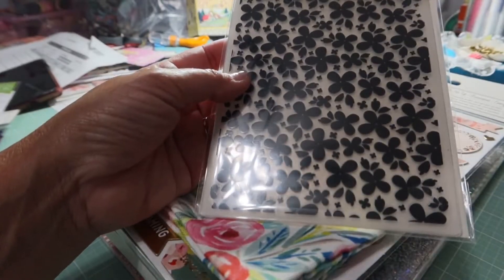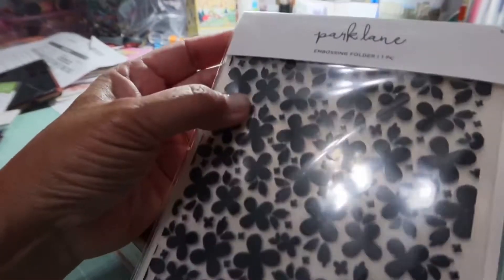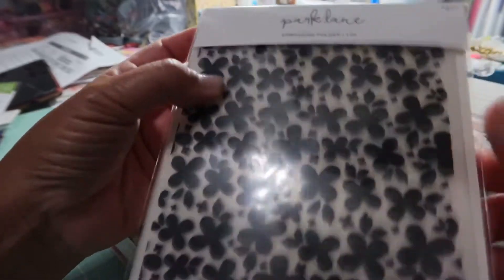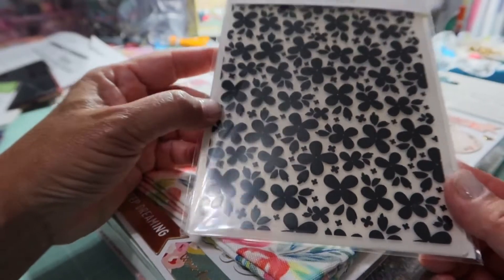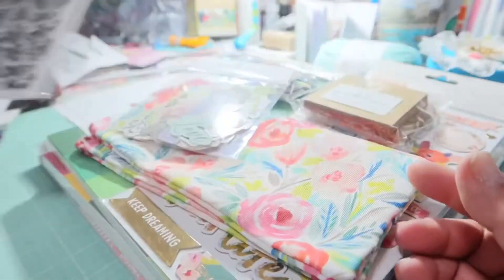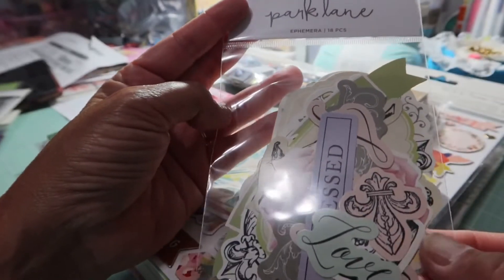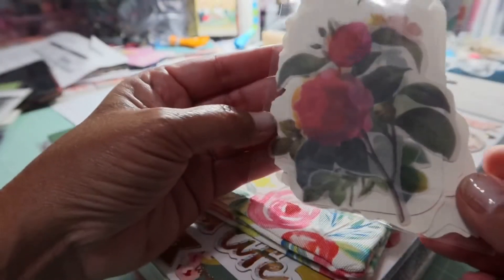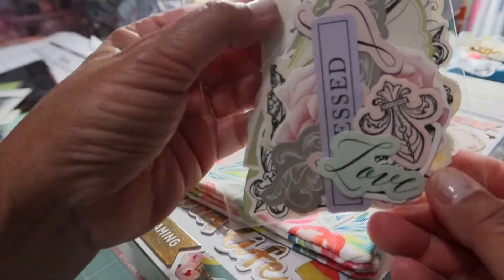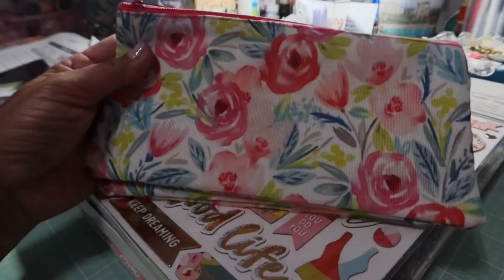I also got this embossing folder — there were several I really liked. Park Lane, normally $2.49 but on sale for $1.74. I just got one because I'm really trying to use what I have. And this Park Lane ephemera, normally $2.49, on sale for $1.75 — 18 pieces. The set is called 'Blessed.' There are a couple of vellum pieces, some tags, and larger pieces I can use in projects.